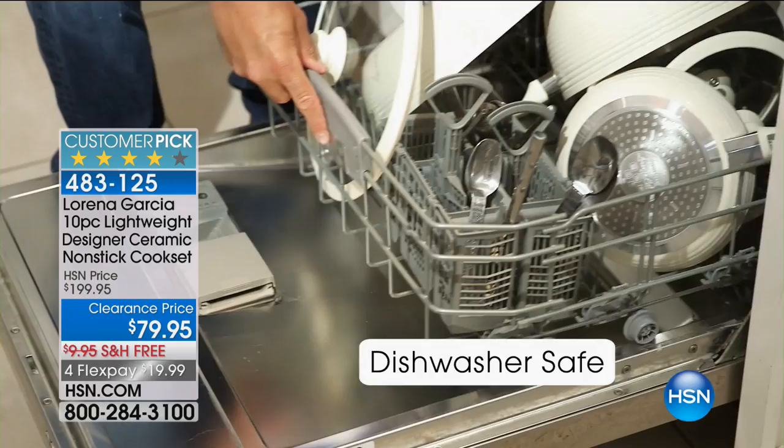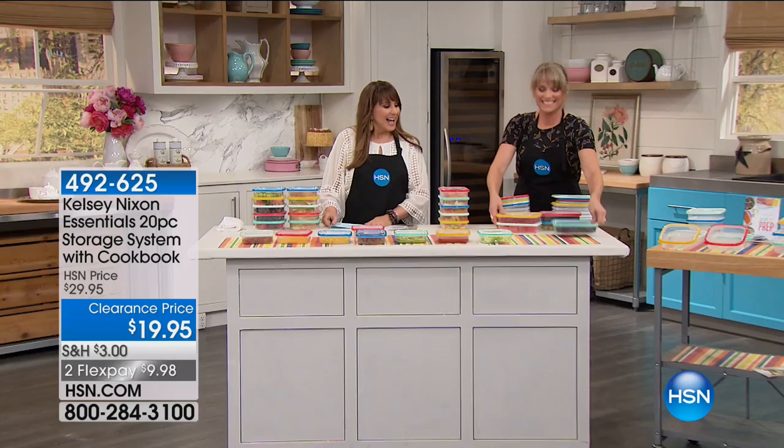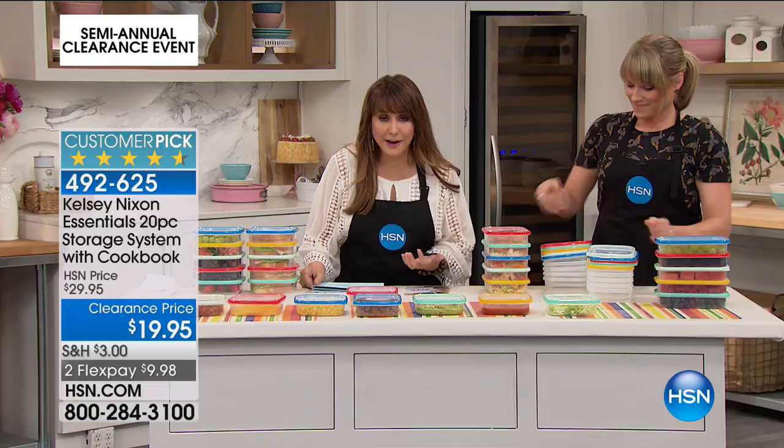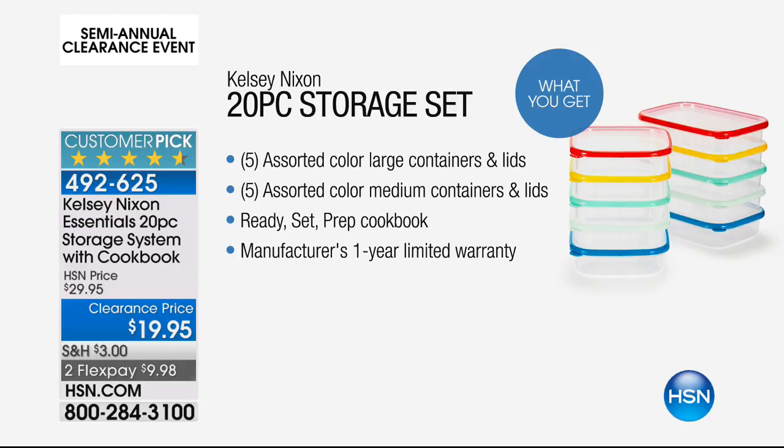Kelly Deidring, fabulous home chef, busy mom — we all want to keep our food fresh longer. This is the Mac Daddy set from Kelsey Nixon. This is a 20-piece set for only $19.95. You're getting five assorted large containers and lids, five medium containers and lids, and then ready-set-prep cookbook, plus a one-year manufacturer warranty.